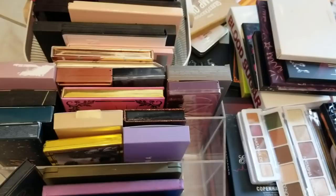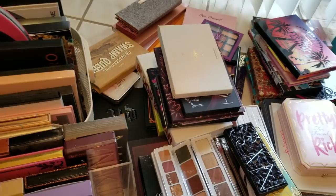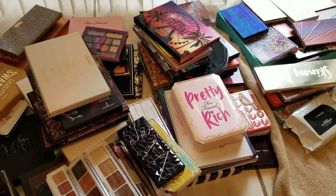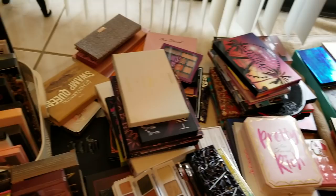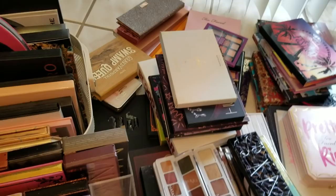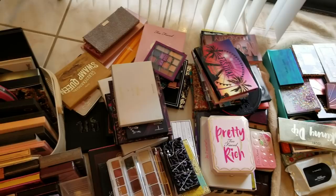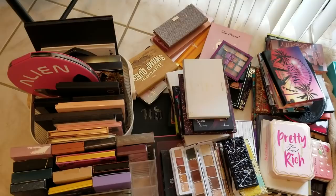Hey everybody! Thanks so much for joining me again. My name is Lizzie and if you've been watching my previous videos, I've been doing a massive collection series where I'm showing you products in my makeup collection and doing some pretty good declutters. Today I figured I will show you this huge pile of my eyeshadow palettes. I already did two videos of the smaller eyeshadow palettes, but the larger ones here I probably won't be decluttering as much, maybe just a couple here and there. So this is not going to be titled as a declutter — it's just the collection of my larger palettes.